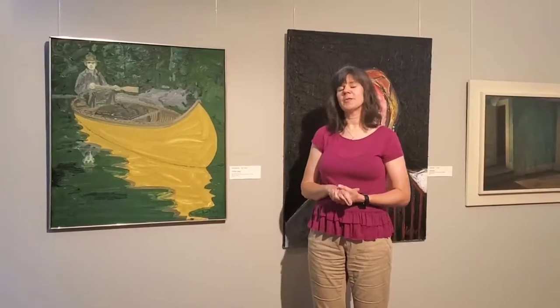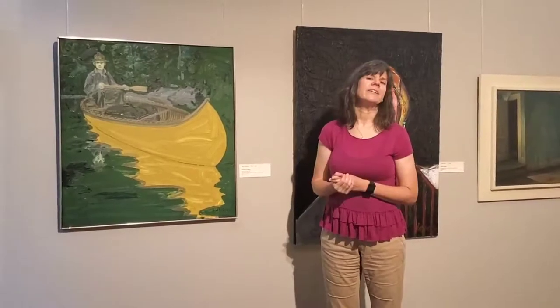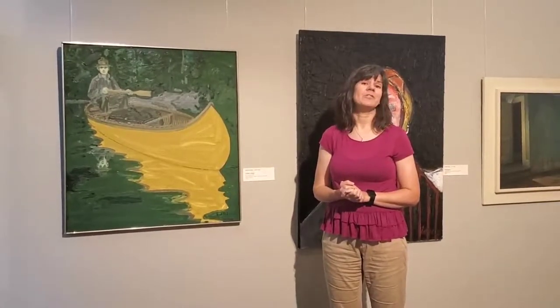Neil Welliver was born in 1929 and he went to the Philadelphia Museum College of Art to get his training in art, and then he got his Masters of Fine Art at Yale University, which is pretty neat.